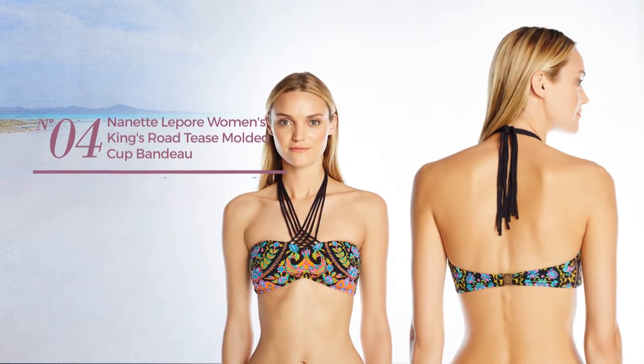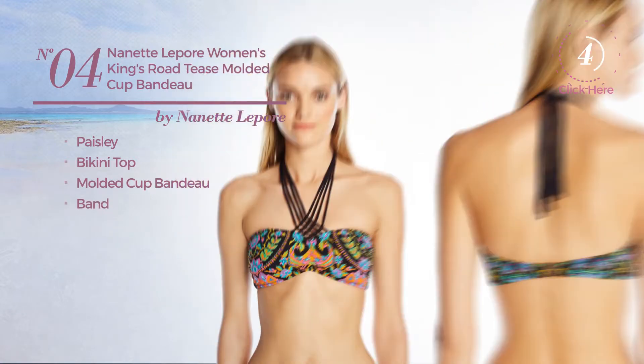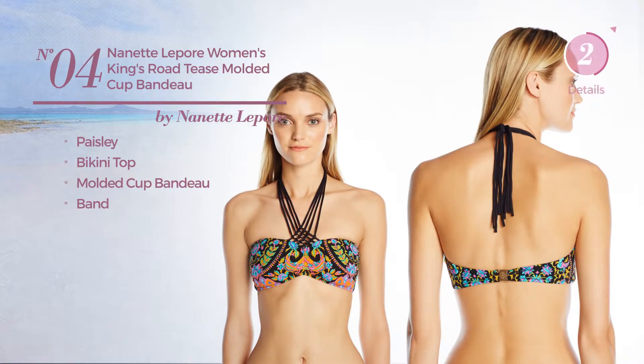Number 4. Featuring Paisley, this bikini includes a bikini top, molded cup bandeau and band. Available exclusively in this color.